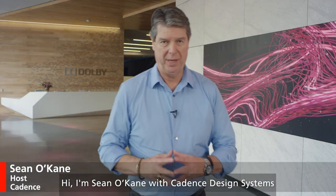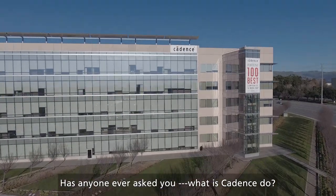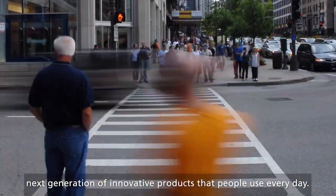Hi, I'm Sean O'Kane with Cadence Design Systems, and I'm at Dolby in San Francisco. Welcome to another edition of Did You Know? Has anyone ever asked you what does Cadence do? Well, did you know that Cadence helps build the next generation of innovative products that people use every day.